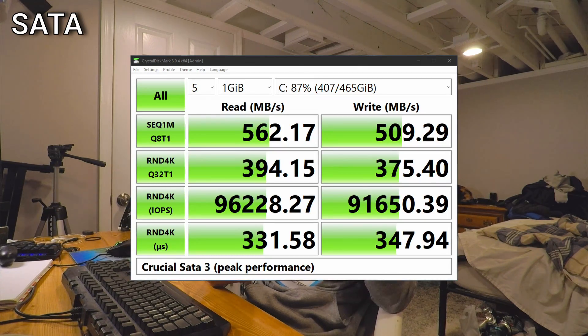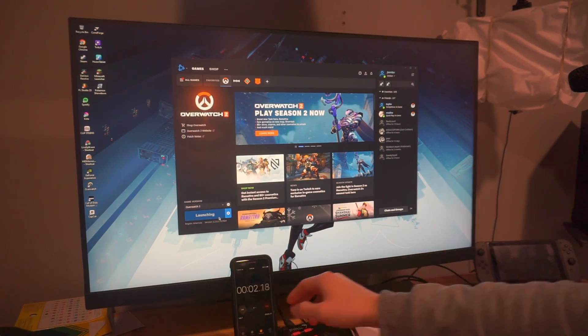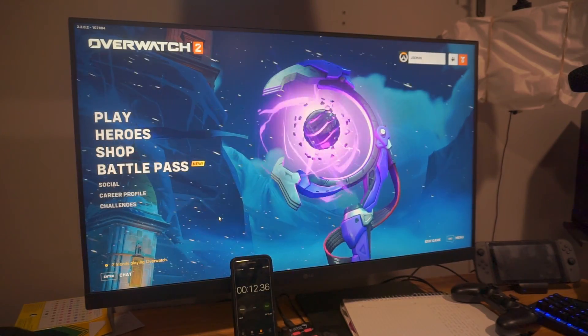Even though Crystal Disk Mark shows drives in their perfectly ideal states, an NVMe drive and a SATA drive actually perform about the same in most real-world situations. The only time a faster drive has an advantage is when it can actually utilize those transfer speeds — and those situations don't always present themselves because the system has to process and manage all the data coming from the drive. In a couple of real-world tests I ran — launching Overwatch 2 and Fortnite — there was very little difference between an NVMe drive and a SATA drive.